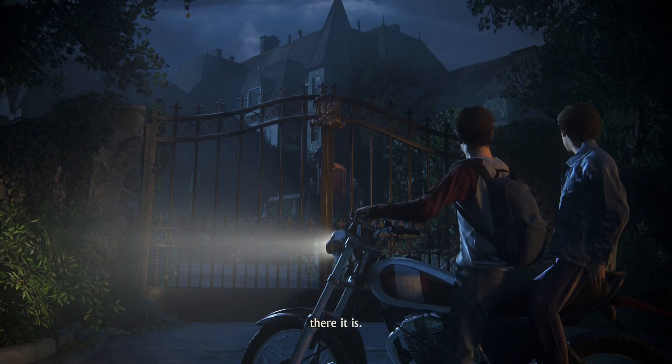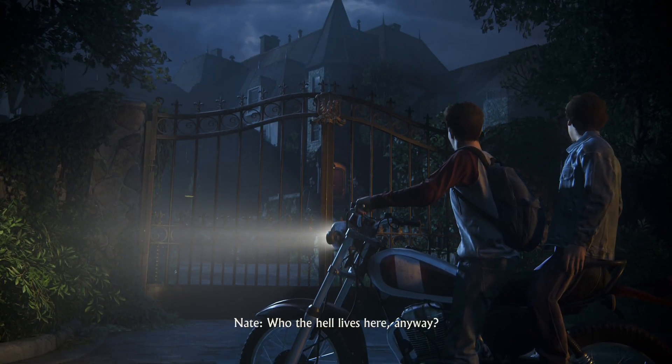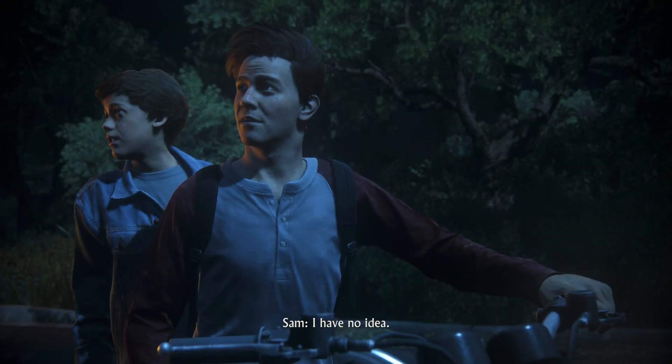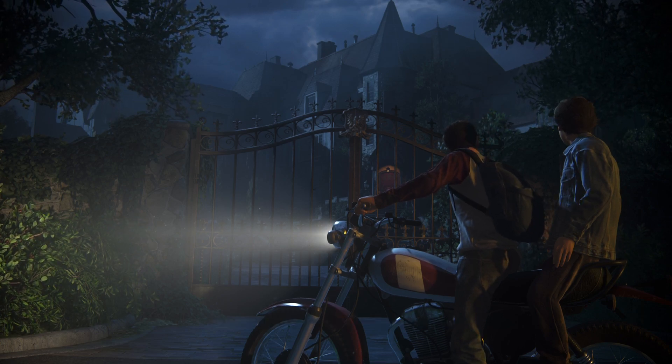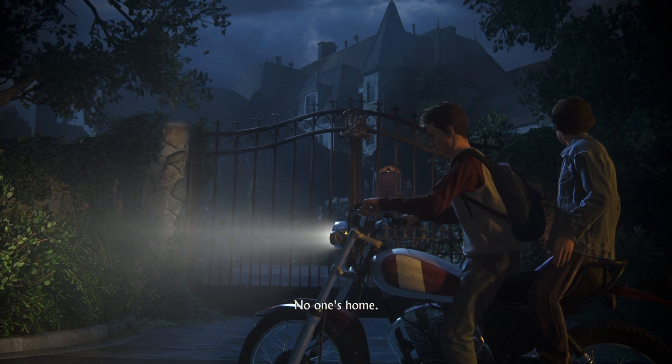There it is. Who the hell lives here anyway? I don't know, no idea. But this is definitely the address. Been scoping the place out for the past few days. No one's home.